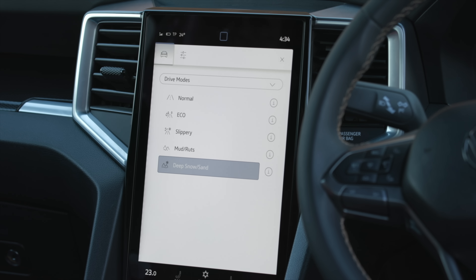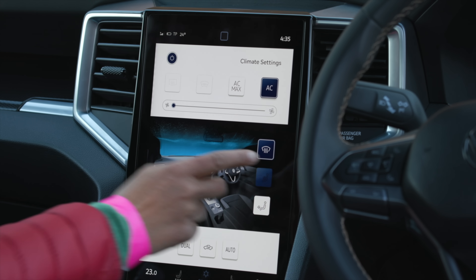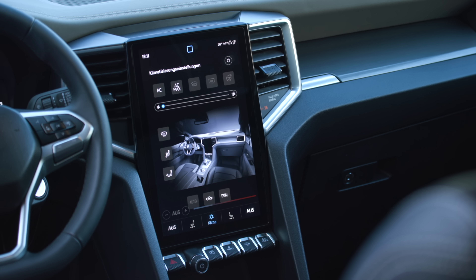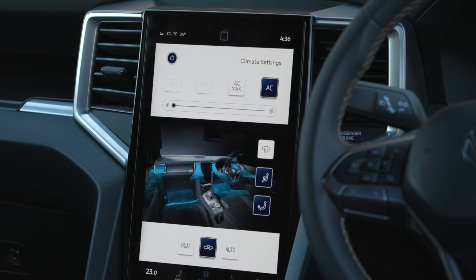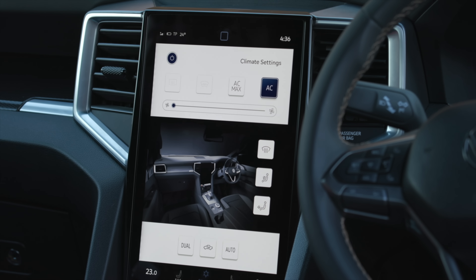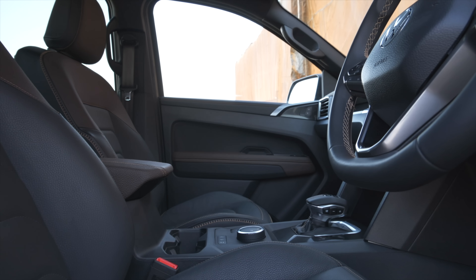For more off-roading, you can also use the transfer box. Looking at the interior, they're using a mix of screens and digital controls, but also still a lot of real buttons and things you can really turn and press. Taking a glimpse at the steering wheel, for example, it represents a mix of capacitive fields and real buttons — I think that's a good decision.